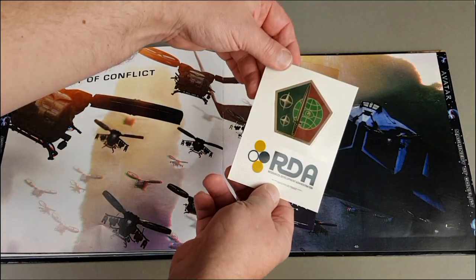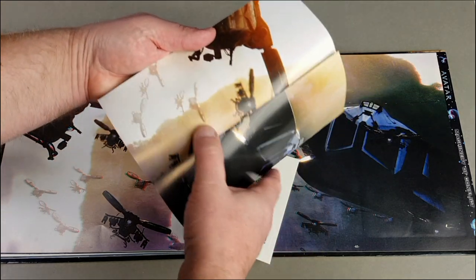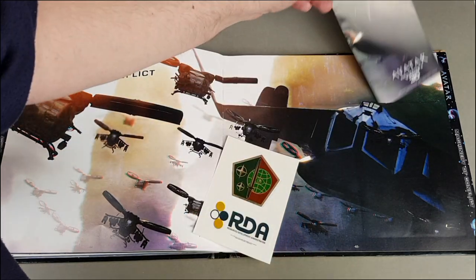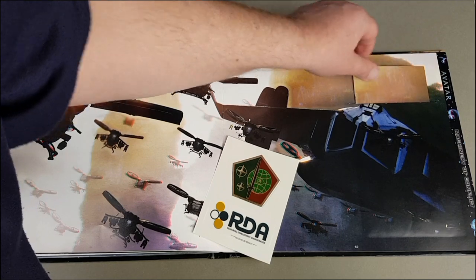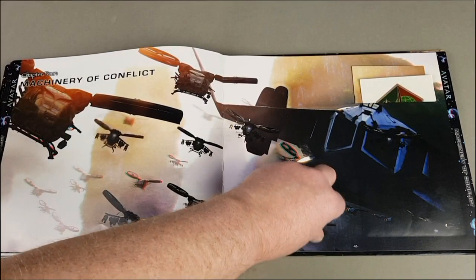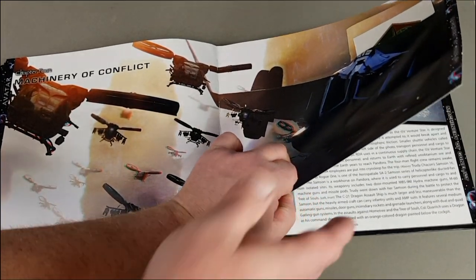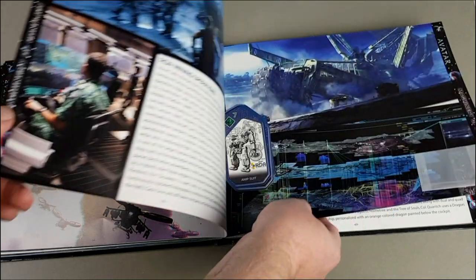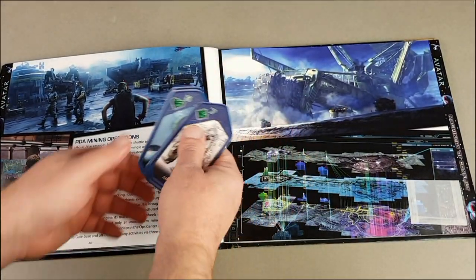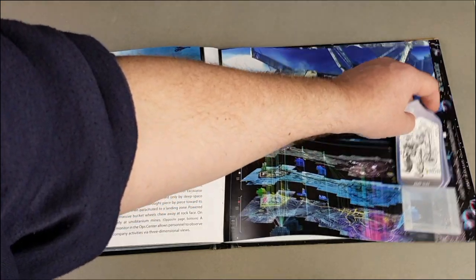That's like a little sticker — pretty cool. And that's the folder — it looks like there were four fold-outs, one for each chapter. The third one was out of place, but that's nice, I like that with the logos on. The marines were quite similar to the marines in Aliens.